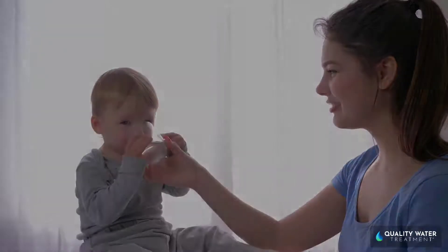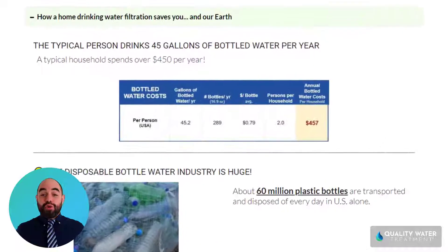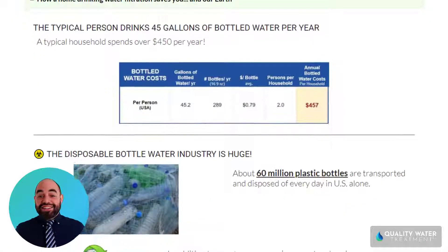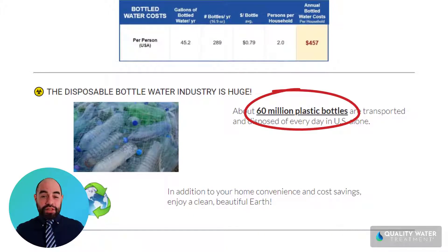Here's how bottled water is expensive — and in most cases no more purified than regular tap water — and is extremely wasteful and pollutes our environment. With the average person drinking over 45 gallons of bottled water per year, it costs a typical household over $450 per year in bottled water costs. It's such a waste that over 60 million plastic bottles are used per day in the U.S. alone.